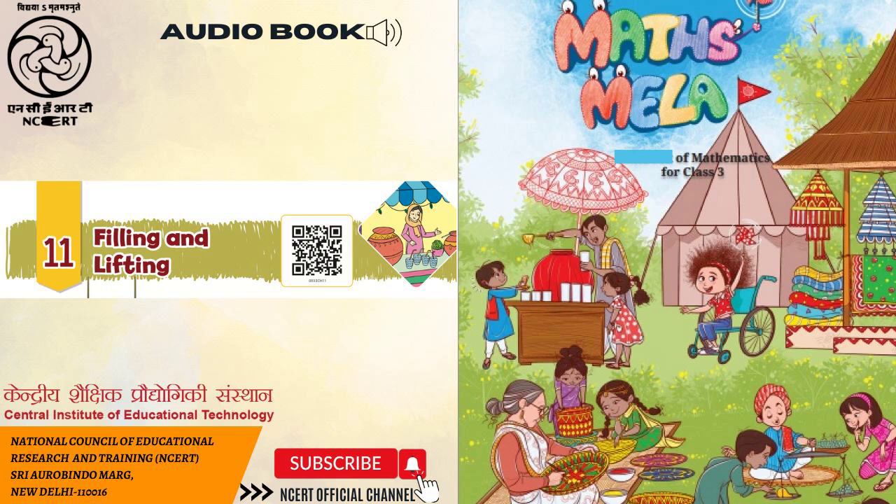Ritu says, 'I drink milk in a big glass.' Ritu's elder sister finds out who drinks the most milk. She pours the content of the glasses into three same-sized glasses. On the right side, we have a picture of Ritu's elder sister along with Ritu's glass, Monu's glass and Neeta's glass poured into three same-sized glasses. Let us discuss: 1. Who drank the most milk? 2. Who drank the least milk?